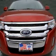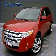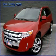in-dash clock, compass, driver memory seats. Contact our internet sales staff today to schedule an appointment.